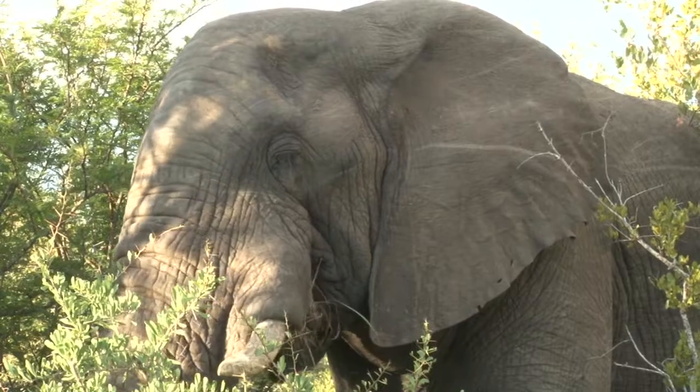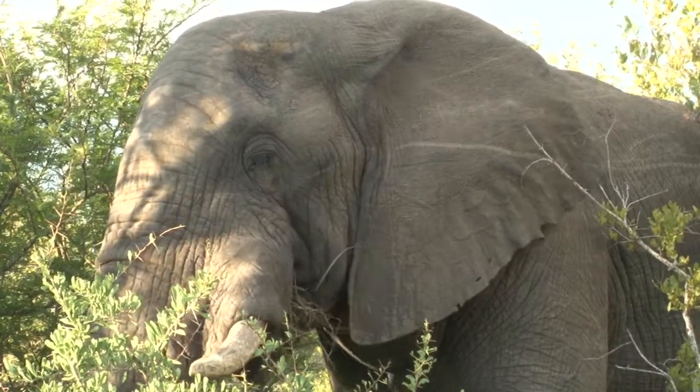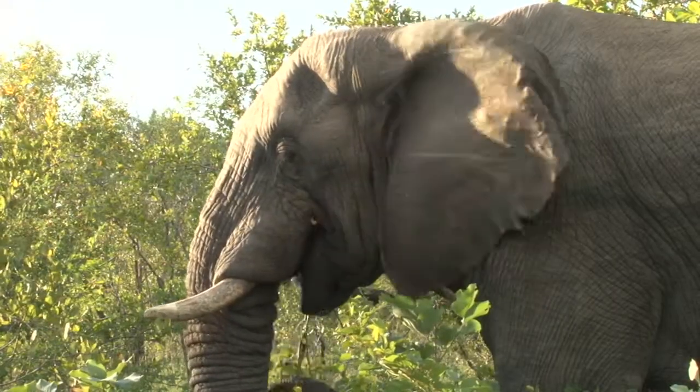We watched some of his feeding behaviour. He was grazing on grass as well as picking some round leaf teak to chew off the bark.